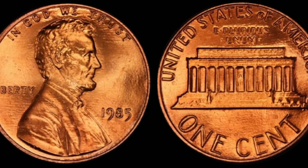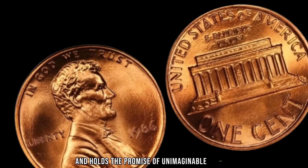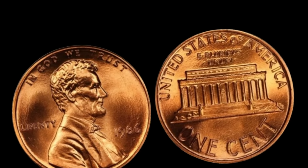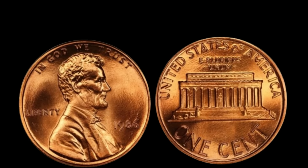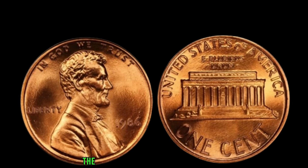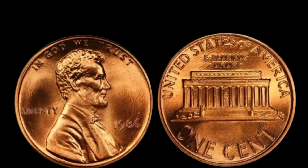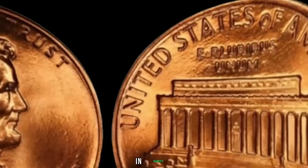We embark on a journey through time to explore the enigmatic tale of the 1986 Lincoln penny — a coin that defies the odds and holds the promise of unimaginable wealth. In 1986, a humble penny was quietly minted. Little did anyone know, this unassuming coin would one day become the stuff of legends. What sets this penny apart is the absence of a mint mark, typically found on coins to indicate their place of origin. The 1986 Lincoln penny with no mint mark is an anomaly in the world of coinage — while most pennies from that year bear the D mint mark for Denver or the P for Philadelphia, this variant lacks any such identifier.